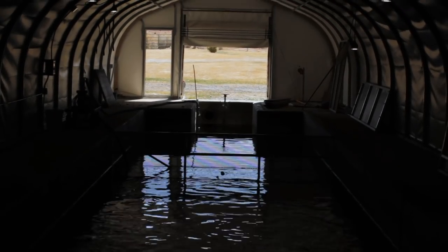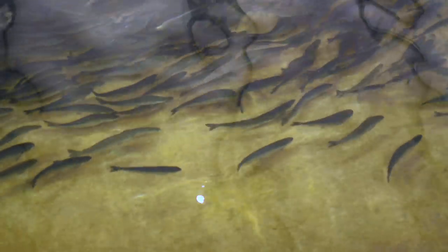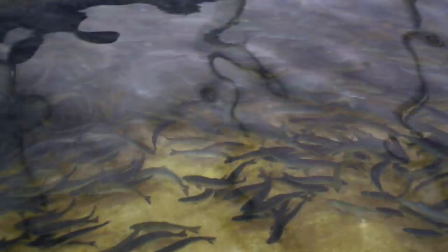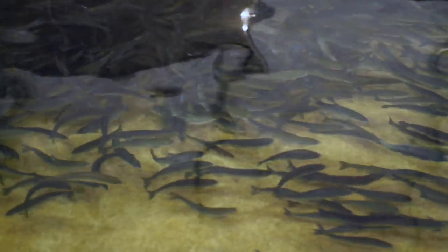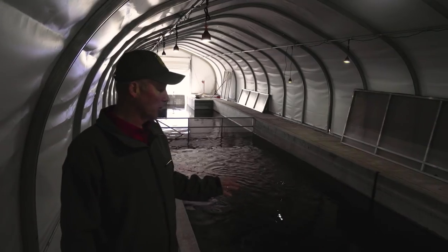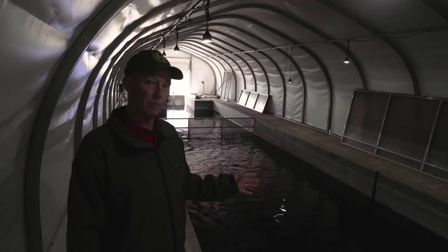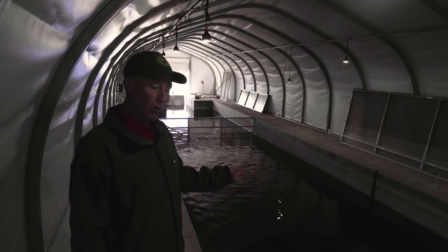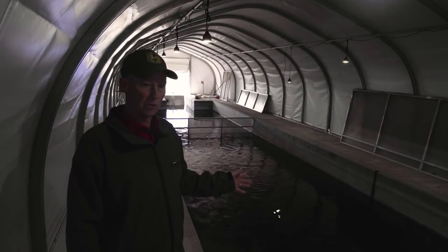This is our kokanee salmon brood stock. We have approximately 10,000 two-and-a-half year old fish. They begin to spawn at age three, and if all goes according to plan we'll be spawning these fish next October — October 2019. We don't yet know how many eggs they'll produce; we'll find that out when we see how many females actually mature. Since we don't have a hatchery building here, all eggs from these fish will be sent to other hatcheries to be hatched and reared up to small fish.